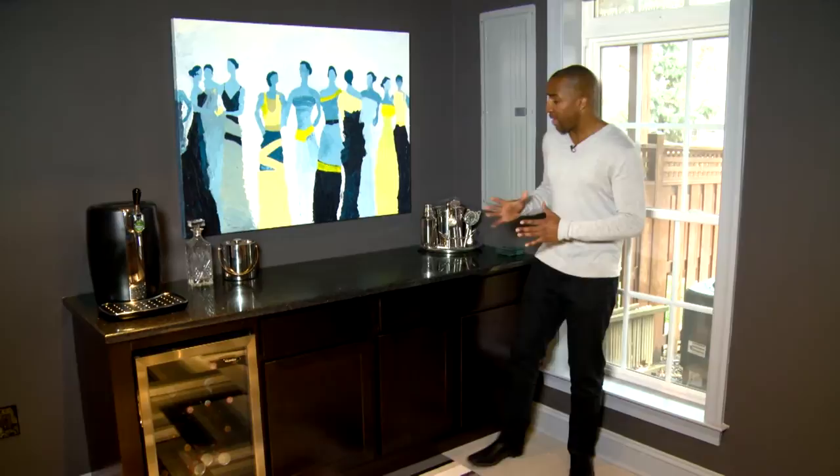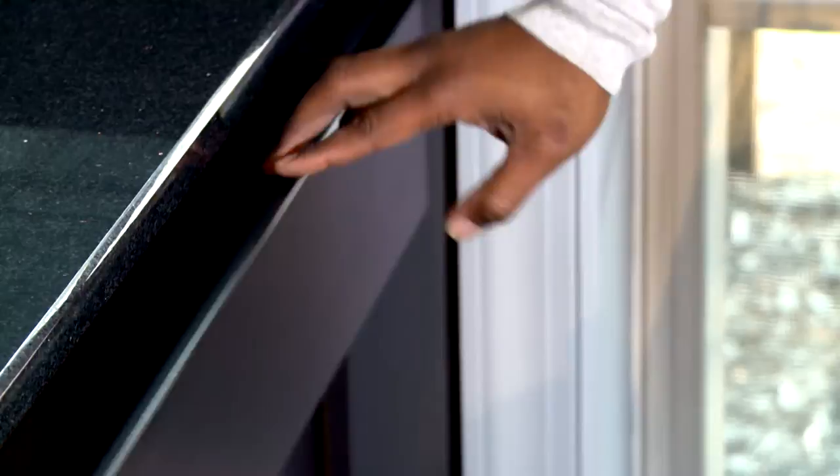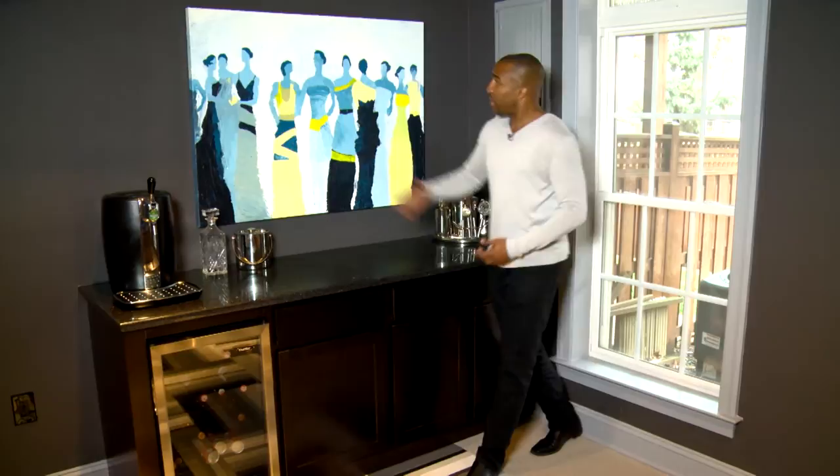Now at the back of the media room, we started with this whole custom unit — a black galaxy countertop. Black galaxy is a granite, just so you know. Then we have the espresso-colored cabinetry with drawers for storage as well as doors for lower storage, beverages, et cetera.